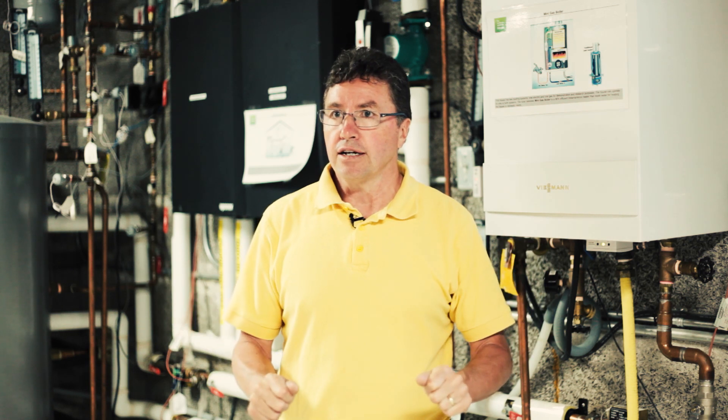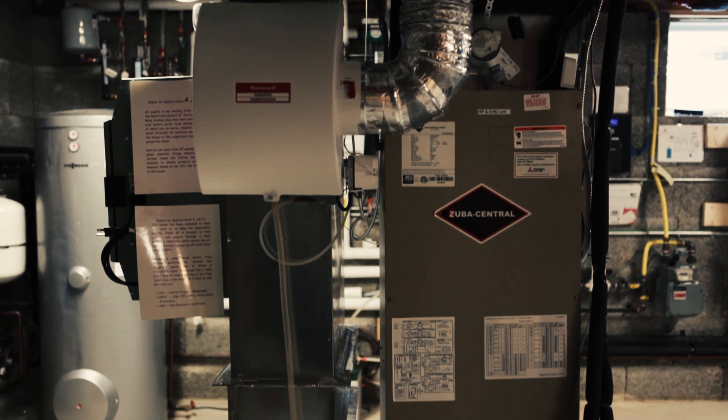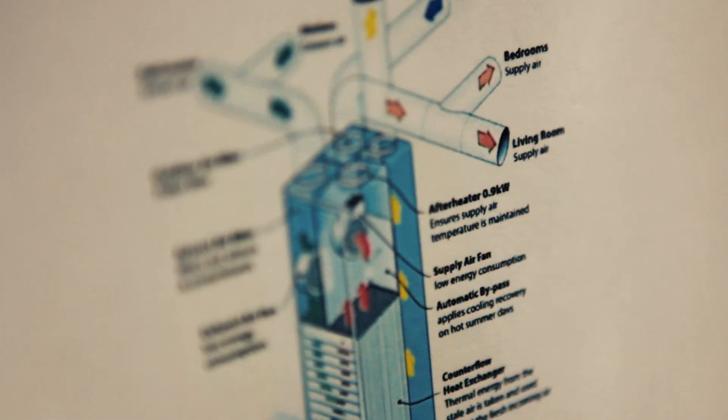The rest of the house has forced air heating. Basically what we do is take the hot water from here and put it through a coil which is in the air handler next to me, and that delivers the warm air to the rest of the house.